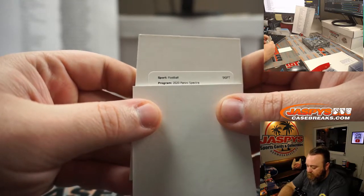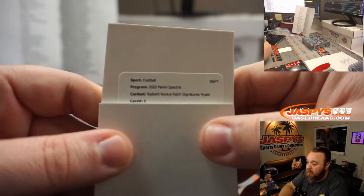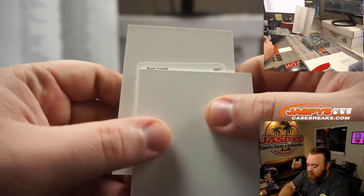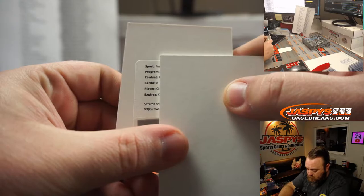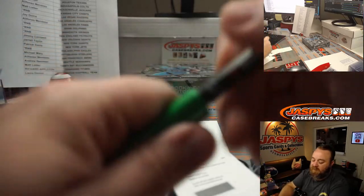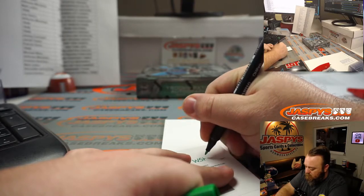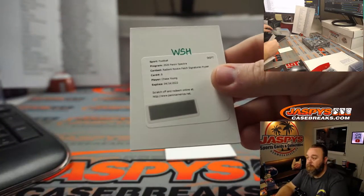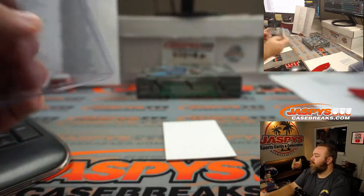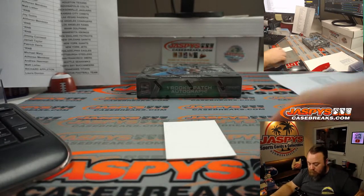And a Redemption — Radiant Rookie Patch Signatures Hyper. Does anybody know what the Hyper is numbered out of? Card eight. C-H-A-S-E-Y-Y-O-U-N-G — Chase Young, Washington — Laura Donlan.